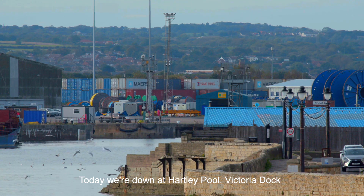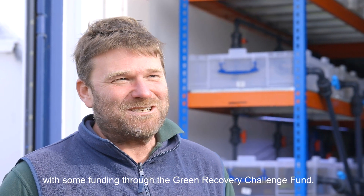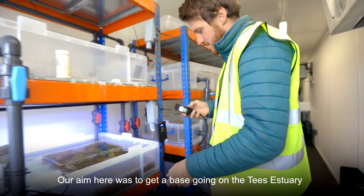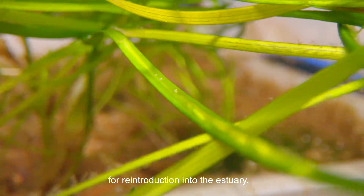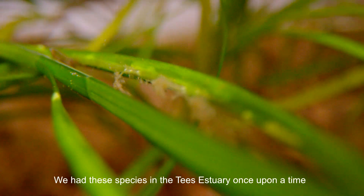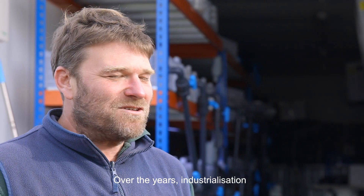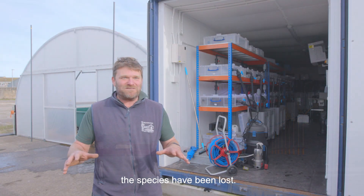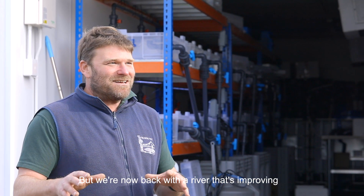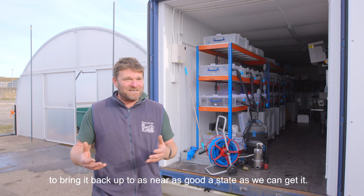Today we're down at Hartlepool Victoria Dock, here at TERRY — the Tees Estuary Restoration Initiative — a project we started about a year ago with funding through the Green Recovery Challenge Fund. Our aim here was to get a base going on the Tees Estuary where we could start growing and developing seagrass and native oyster for reintroduction into the estuary. We had these species in the Tees Estuary once upon a time. Over the years, industrialisation, water quality, wave action through increased boat movements, sediment pollution and contamination caused the species to be lost. But we're now back with a river that's improving and an estuary that really needs a helping hand to bring it back up to as near a good a state as we can get it.